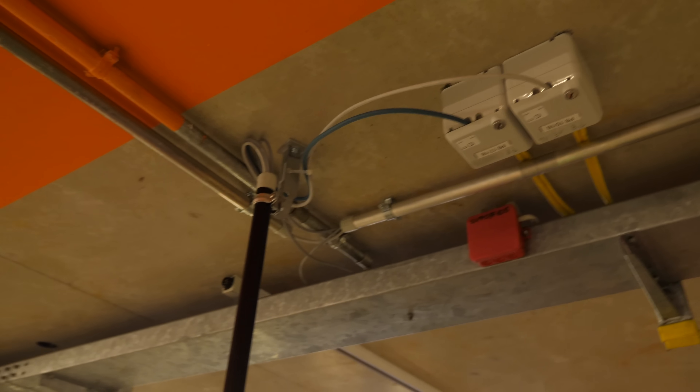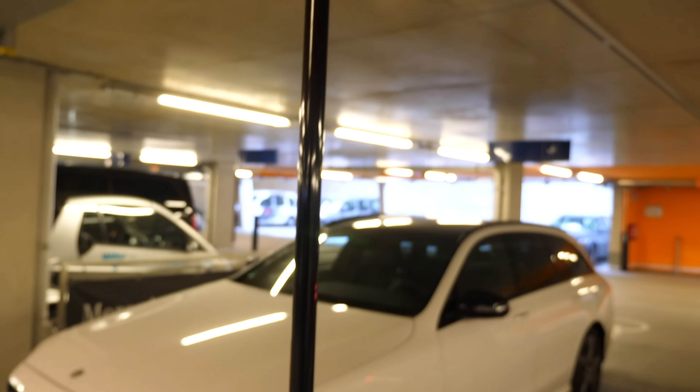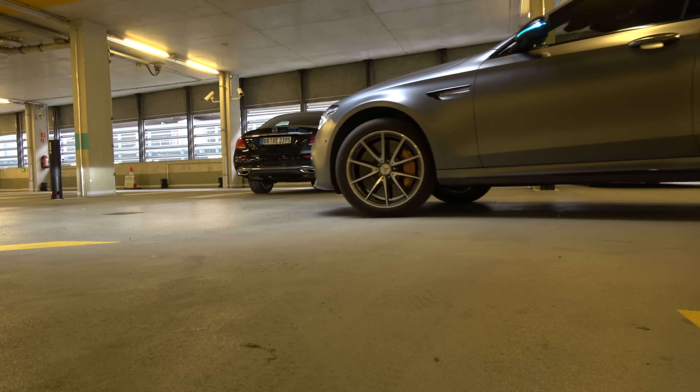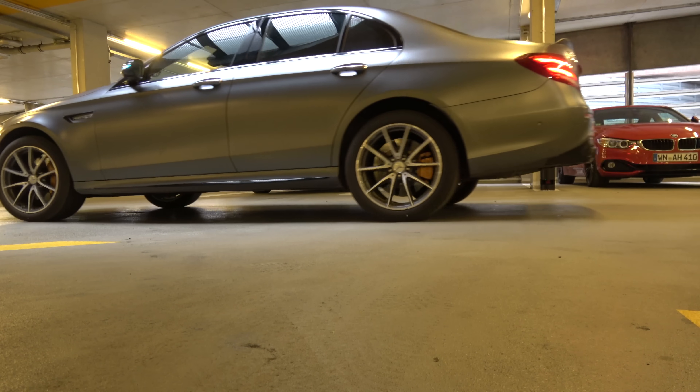There are WiFi boxes inside the parking garage that are sending the signal from the LiDAR sensors to the WiFi, which automates it all, looks at it, and then speaks to the car and tells it where to go.